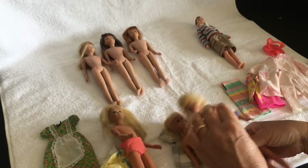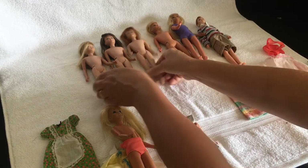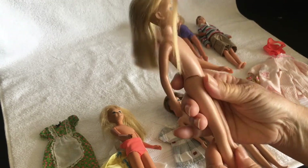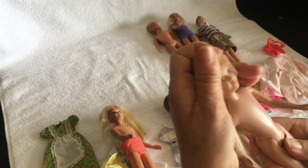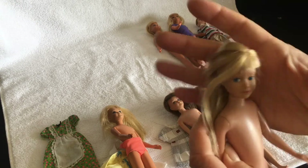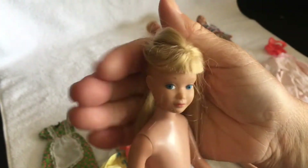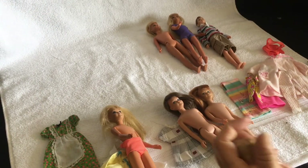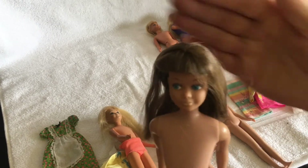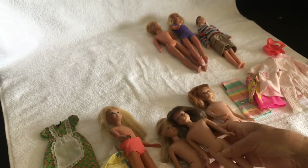I don't really know why I've kept the other two, but I have. And then I've got three earlier vintage Skippers with the hard legs — completely unbendable. I think they were the first Skippers that came out. They have lovely side-glancing eyes. One has blonde hair, one is brunette, and one is a redhead.